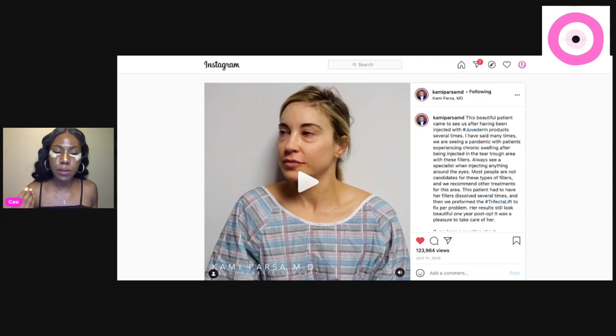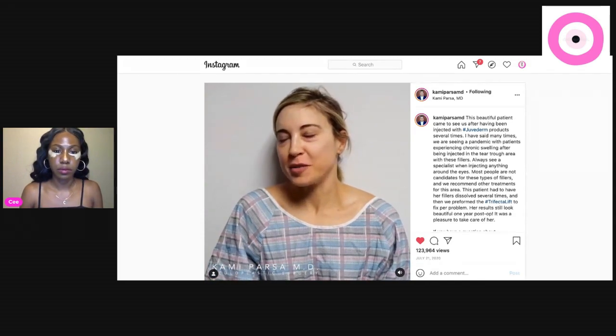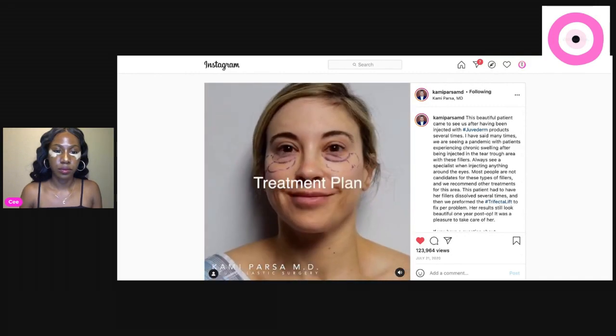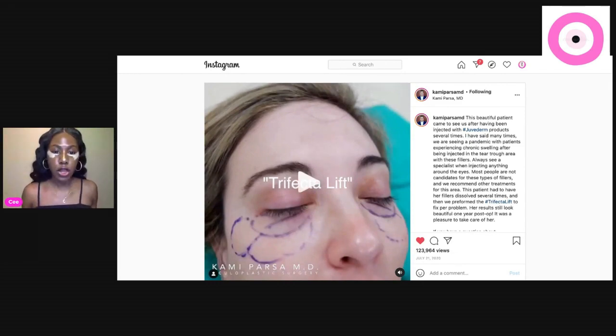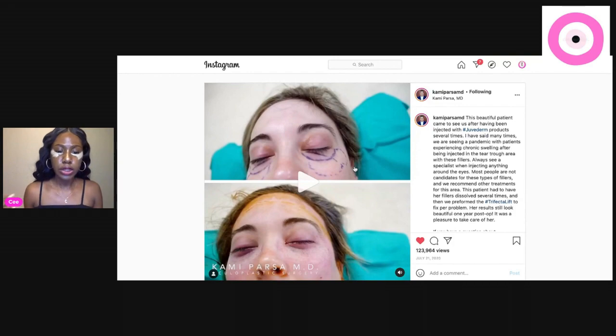Dr. Zoe, the one who did my PRP treatment, said that fillers hold a lot of water. So if you have puffy eye bags, you should not get fillers — fillers are only for people who have shallow eye bags. She had puffy eye bags, got fillers, and the long-term results are not really the answer for everybody. Not everyone's a candidate; it's possibly a short-term solution to a long-term problem. After failed attempts with fillers, she finally decided to get her eye bag removal surgery. The doctor dissolved the fillers first and then removed the eye bags and gave her a lift.